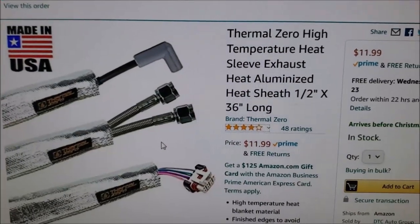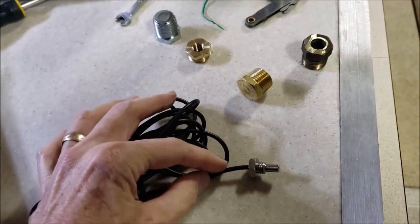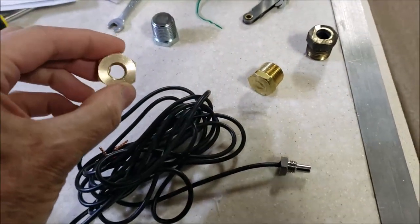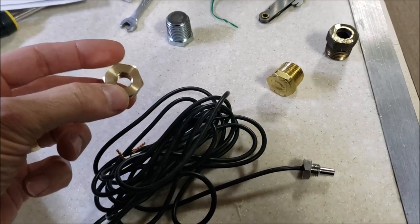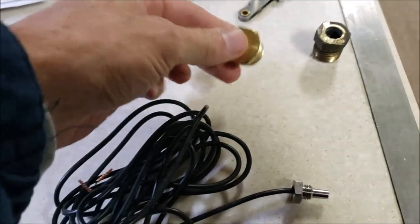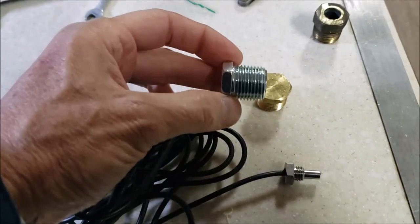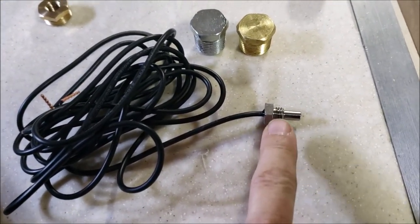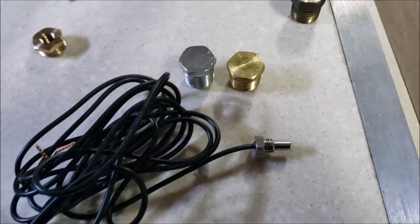To get this sensor to screw into the cylinder head water jacket, I needed to make a little adapter. I went on Amazon and ordered a one-half-inch bushing down to 10 millimeter, but it's the wrong thread pitch — I need 1.5 and this is a 1.0, so that won't work. I went to town and got a solid brass plug and a solid steel plug — both half-inch national pipe thread — and I just have to tap them so this little device will fit in there at 10 millimeter 1.5 thread.